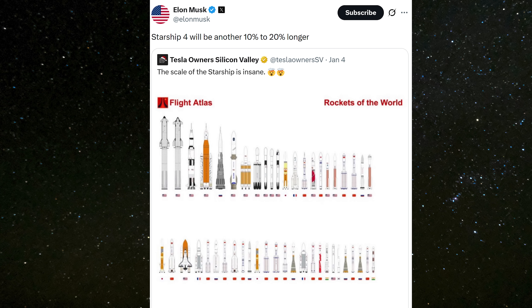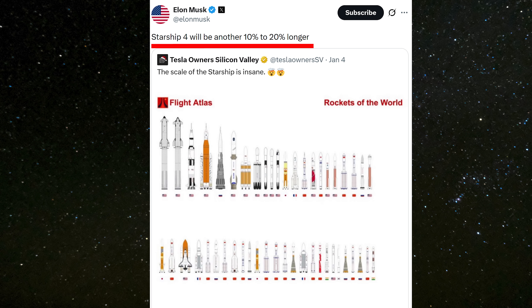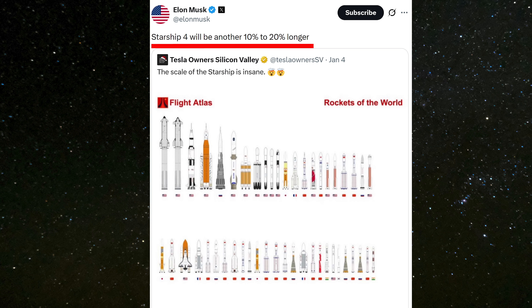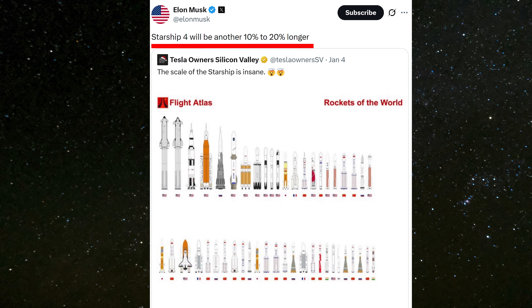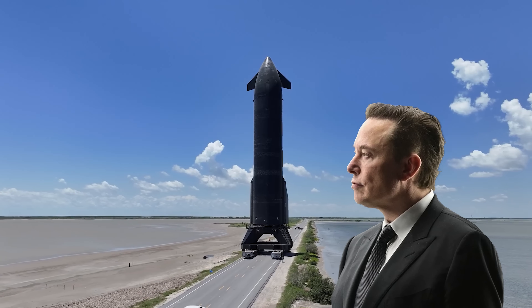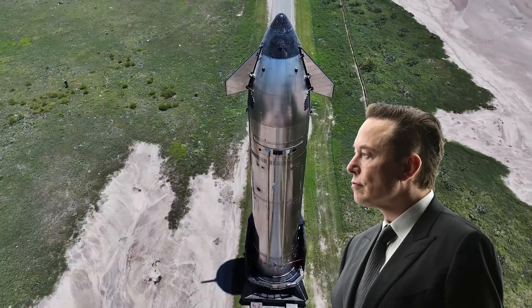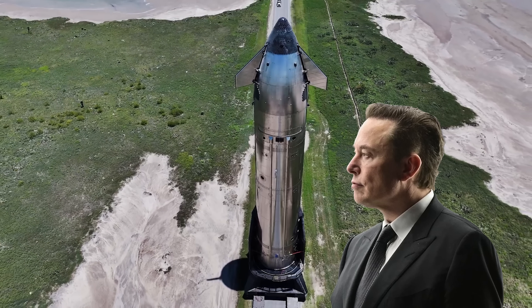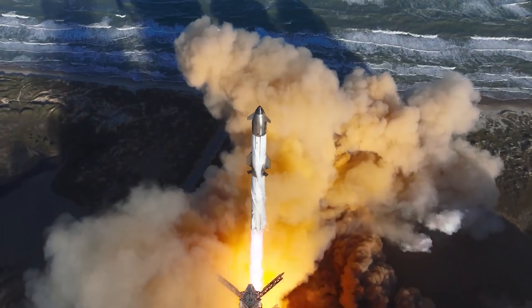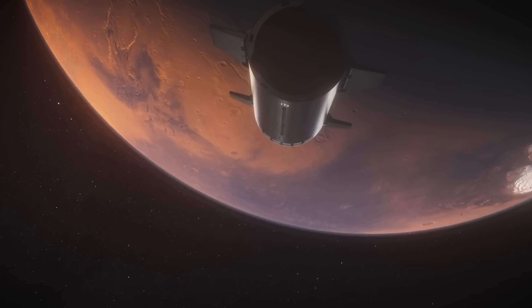Just a couple of days ago, Elon Musk announced that the upcoming Starship version 4, Block V4, will be 10 to 20% longer than the current models. Responding to a viral scale comparison image, Musk explained that this stretch is intended to significantly increase payload capacity, marking another major evolution in SpaceX's fully reusable rocket designed for lunar and Martian missions.